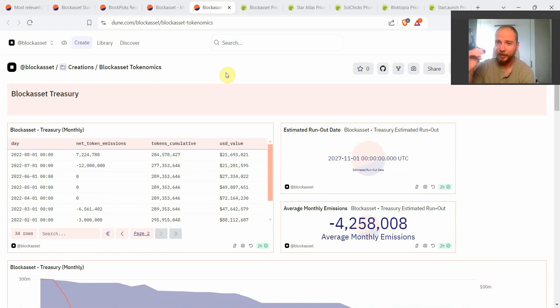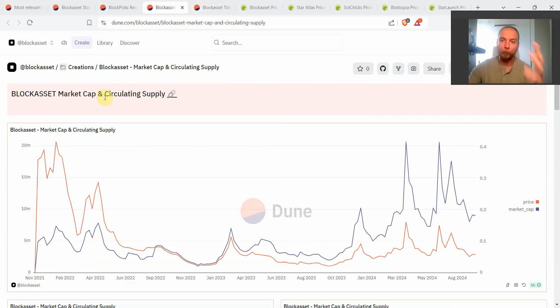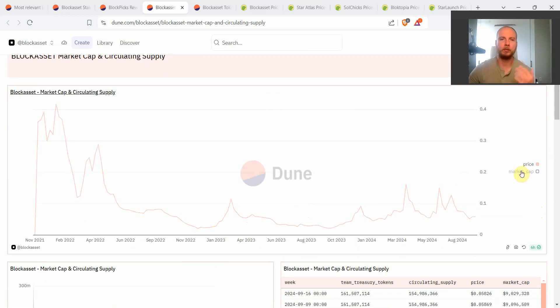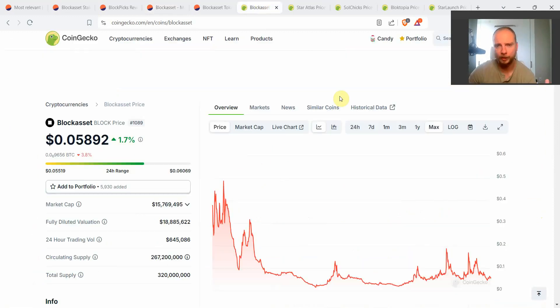Now we get to the most important dashboard — for anyone who really wants to see the most important information for the Block Asset ecosystem: total market cap, total circulating supply, and comparisons with other top Solana ecosystem tokens or other cryptocurrencies equivalent to Block. Most people, when looking at the price of a token, look at it like this — the price of Block token on-chain with the orange line chart. However, similarly to all other crypto tokens, in the very beginning you have very little supply, so you may have a much higher price.